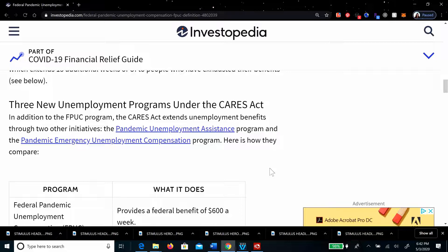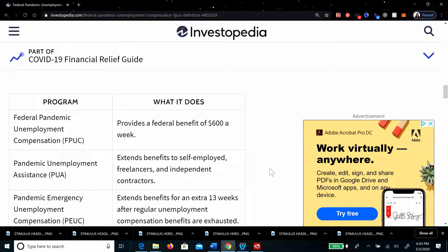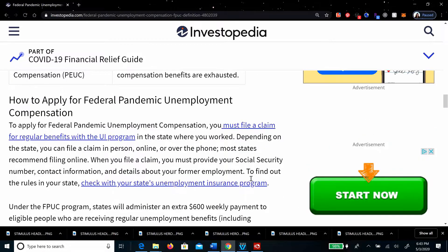When the CARES Act started, it developed three new unemployment programs. One was the Federal Pandemic Unemployment Compensation, which we are talking about today. The second is the Pandemic Unemployment Assistance Program, for the self-employed, freelancers, and independent contractors. And the third is the Pandemic Emergency Unemployment Compensation, which extends benefits for an extra 13 weeks after regular unemployment compensation benefits are exhausted.